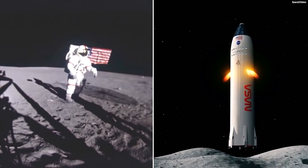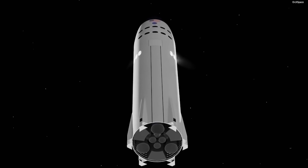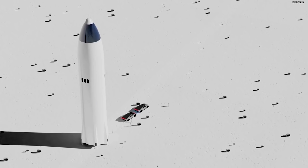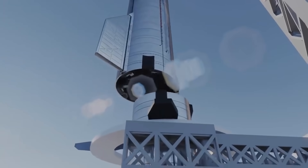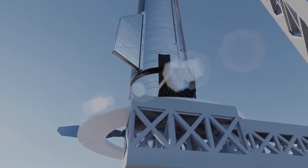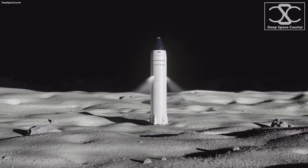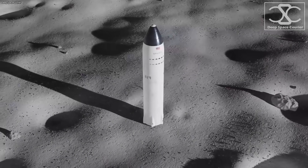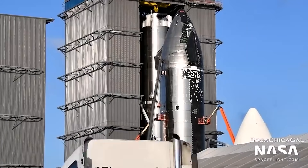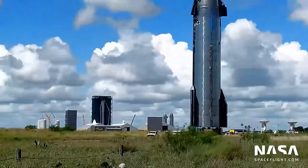NASA recently chose Starship as the crewed lander for its Artemis program, which aims to land humans on the Moon in the late 2020s. Starship is a fully reusable two-stage transportation system that SpaceX intends to use to transport cargo and people to the Moon, Mars, and other solar system destinations. SN20, short for serial number 20, is the most recent in a long line of prototypes.